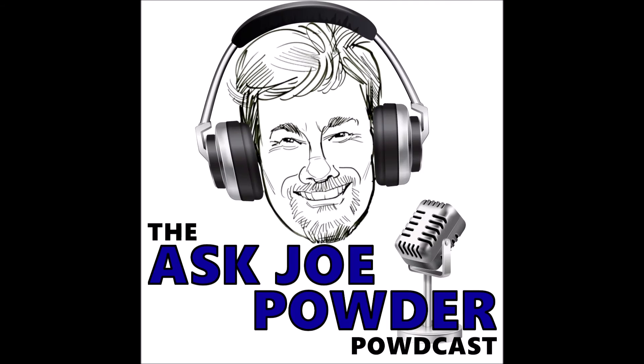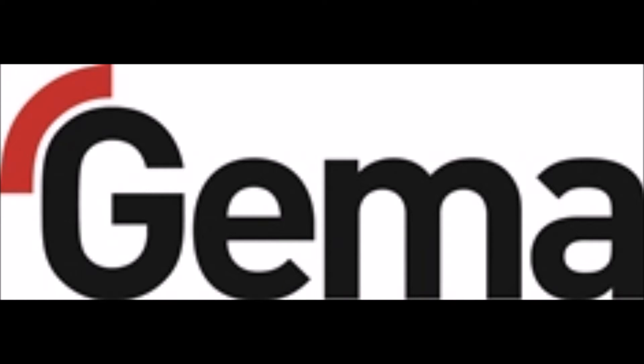This episode of the Astro Powder Podcast is brought to you by GEMA. GEMA's Optiflex Pro Manual Gun uses Power Boost technology, which gives you the industry's highest charging power at 110,000 volts and 110 microamps, allowing for faster and more efficient powder coating. We're handing you more power, more quality, and more control. For a demonstration, call 877-437-6771. That's 877-437-6771. Be sure to mention: Ask Joe sent me. When you want to know that everything is covered, complete it with GEMA.